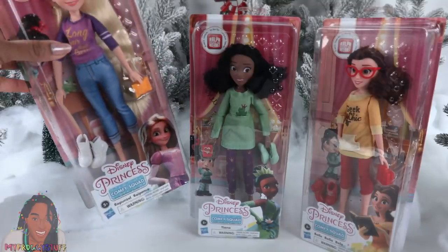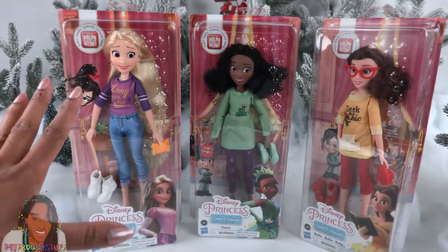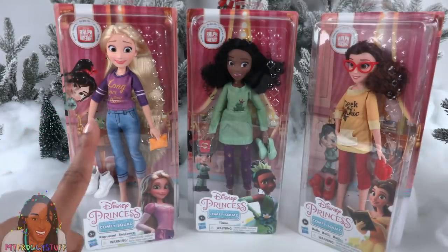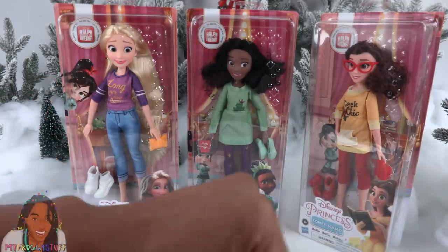If you prefer sneakers over heels, here is the Disney Princess Comfy Squad, priced at $12.99. We did a full review for these last year — they came in two packs, but now at most major retailers you can find them in single packs.